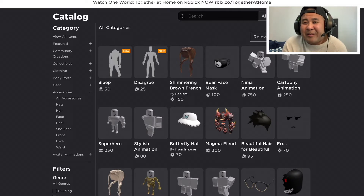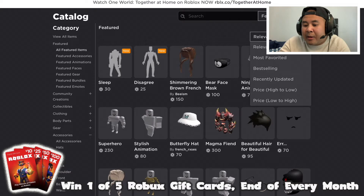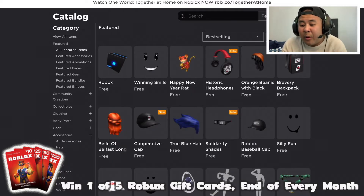Because of Roblox's sponsorship with Together Stay at Home, we got four new free promo items in the catalog. I'm going to show you guys how to get these free promo items because they're a little tricky to find. Once you get into the Roblox catalog, press on Featured, then press All Featured Items. Up here, change Relevance to Bestseller, then change the time filter from All Time to Past Day, and that's going to get you those four items.